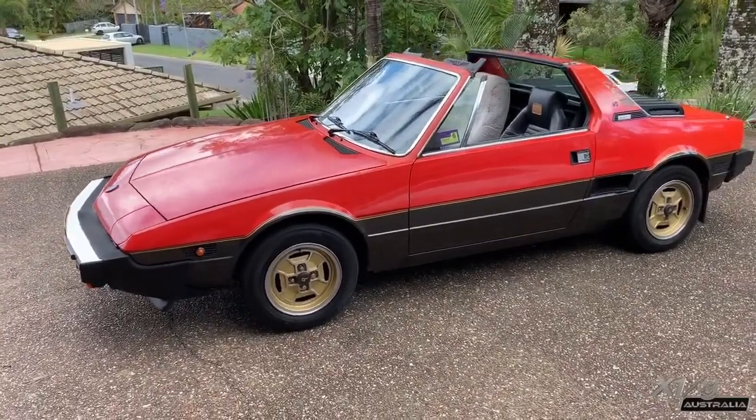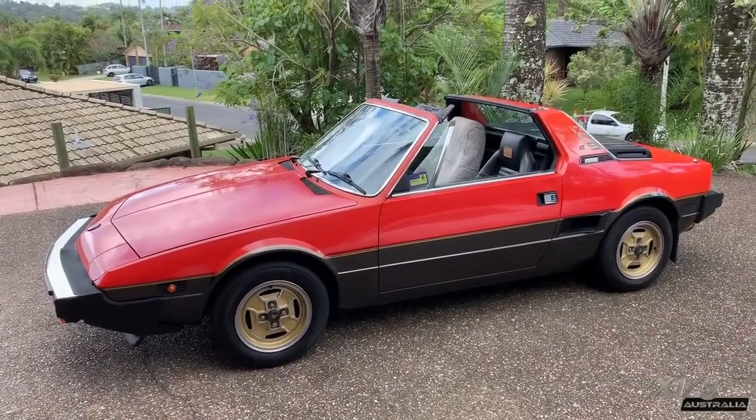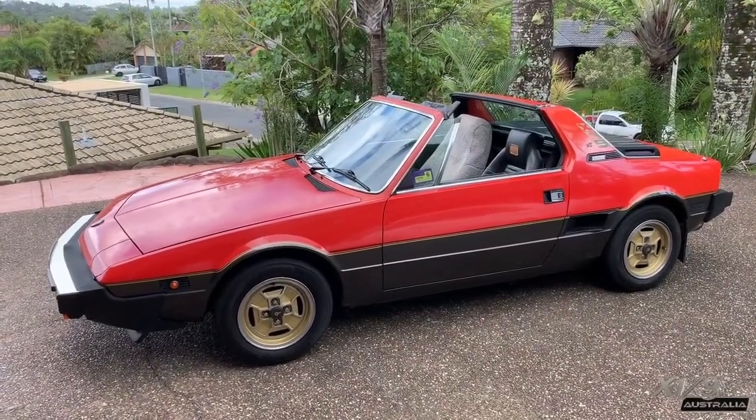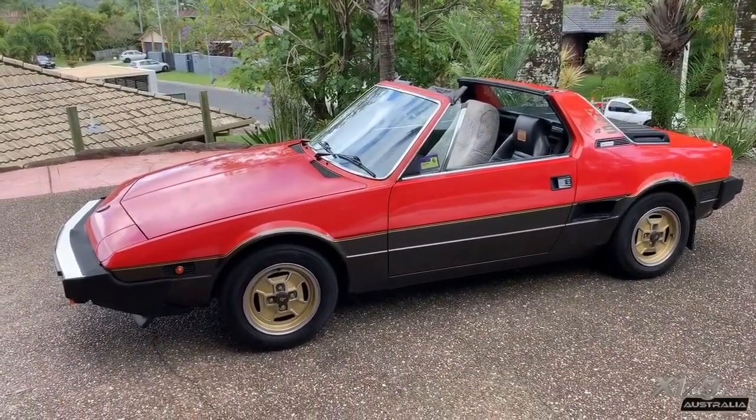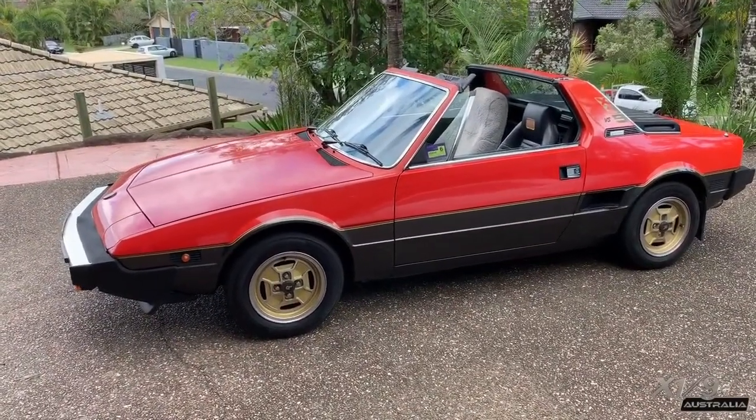It was then owned and imported to Australia by a UK airline pilot who relocated here in the mid-80s. The VS edition came in a two-tone dark metallic grey, paint code 900, with the top half being a familiar red-orange 171.